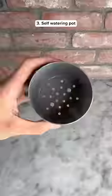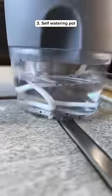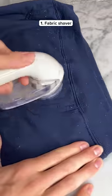These pots automatically water your plants by keeping the soil moist and you can easily see how much water is left. This is a fabric shaver that cleans up those annoying lint balls on clothes that you've used for a long time.